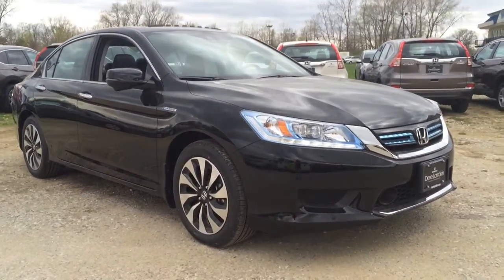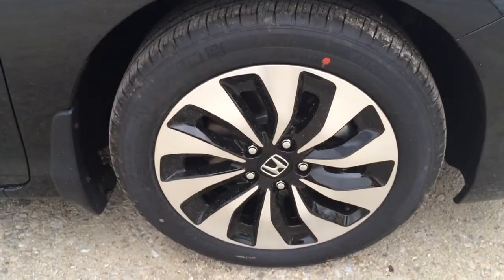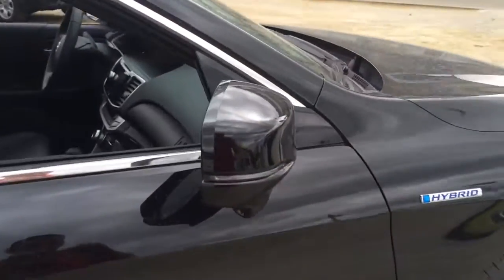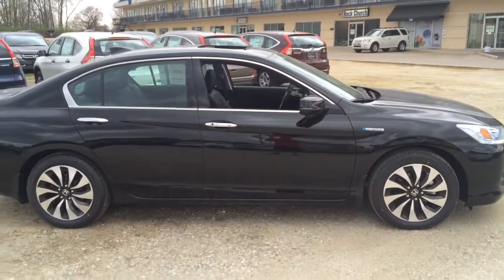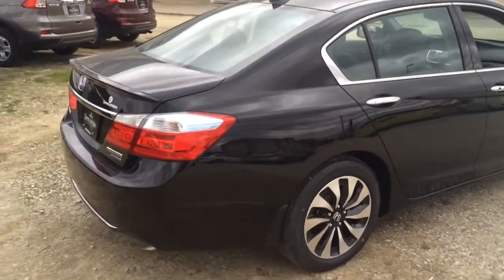The car is beautiful in crystal black. Again, the unique hybrid wheel is an 18-inch wheel with a hybrid badge. Honda Lane Watch is on your right side mirror — there's a little camera on the mirror that shows you who's on the right side of your car when you turn on your signal to change lanes. Very cool.